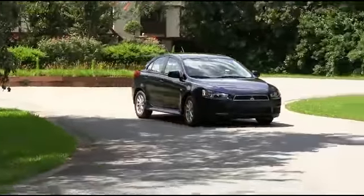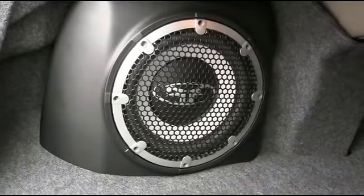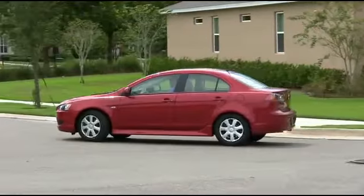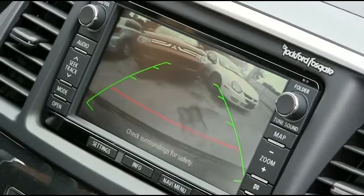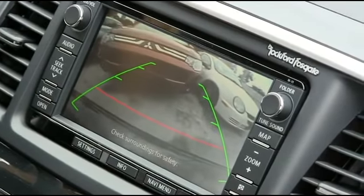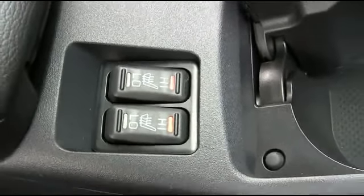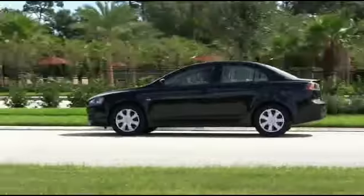Your music will sound great with your 710-watt Rockford Fosgate sound system. Keep you, your family, and your Lancer safe when going in reverse with a backup camera to see your surroundings. Stay warm and toasty with heated seats and beautiful leather seating to keep you comfortable.